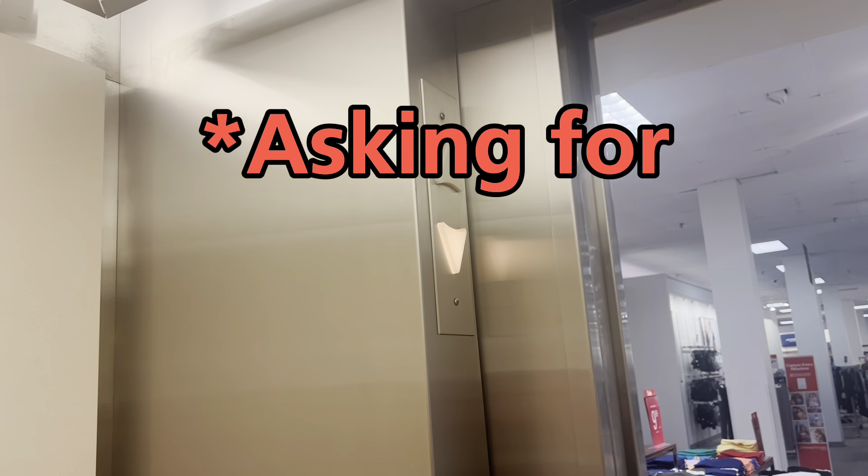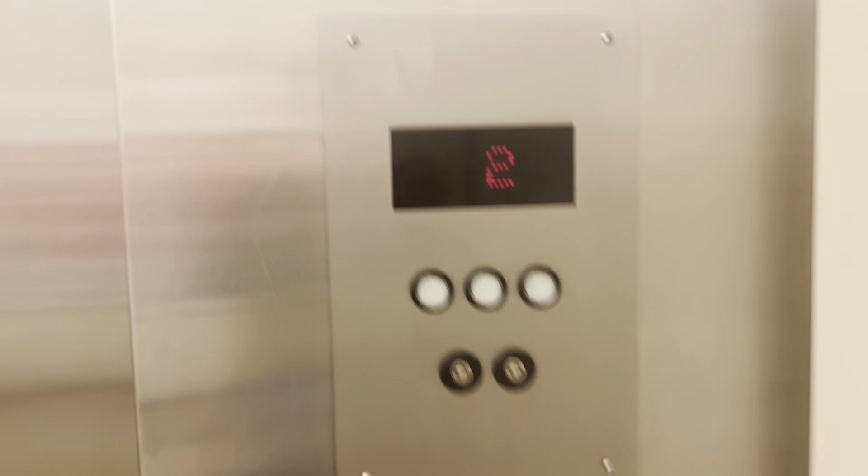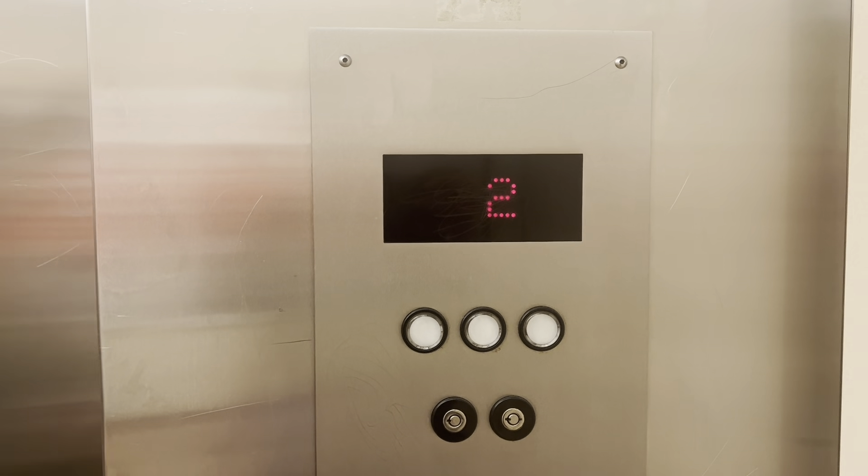Then we'll take it back down to one so you can do a full ride on the main one. Nobody? Yeah, this one's definitely seen better days for sure. But it's still running.